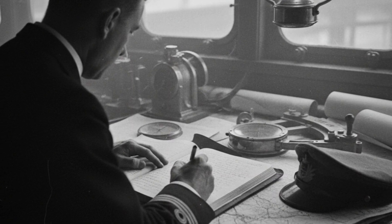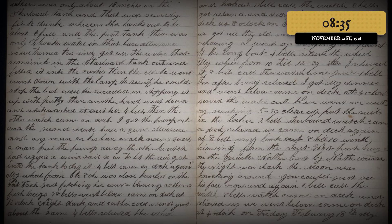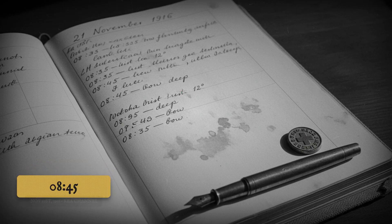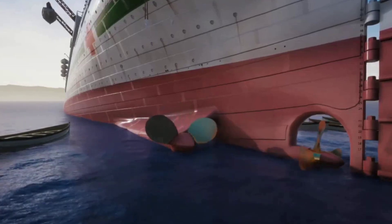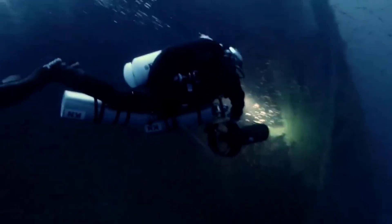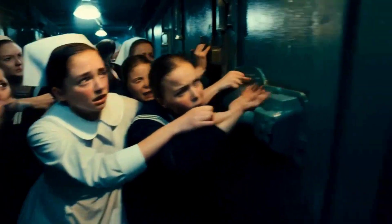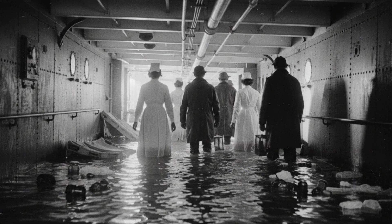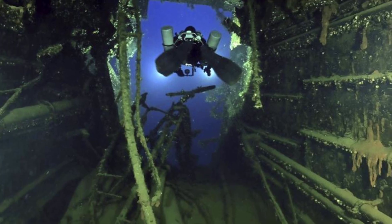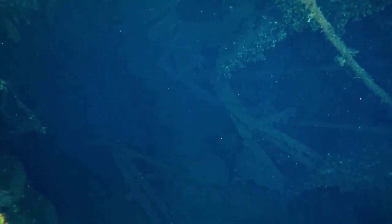Bartlett's logbook records the minutes ticking by. At 8:35, the list had reached 12 degrees. At 8:45, the bow was deep in the sea. The engines still turned, but the waterline was climbing, flooding the boiler rooms and shorting out the pumps. Crewmen struggled to close hatches, but the pressure was too great. Some doors jammed, warped by the blast; others could not be reached in time. The fireman's tunnel, meant to be a safe passage, was now a conduit for the flood.